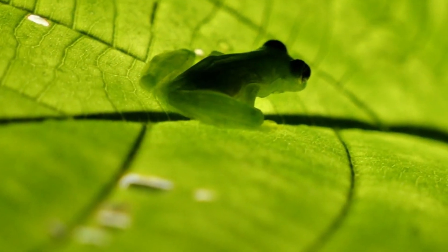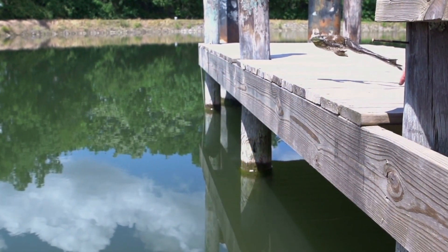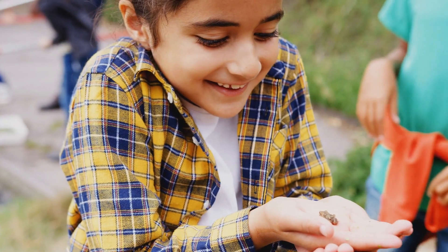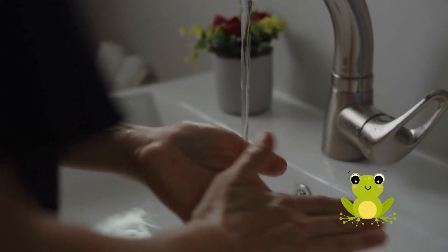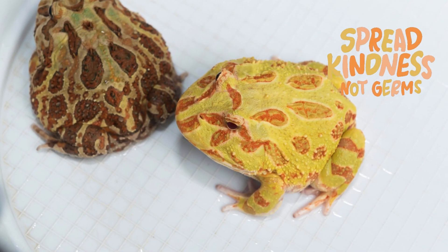Injury: frogs have delicate bones and organs, and rough handling can cause injury or even death. Dropping a frog or squeezing it too tightly can result in broken bones or internal damage. Handling a frog too much can also disrupt their natural behaviors, such as feeding, hunting, and breeding, which can lead to a decrease in their overall health and well-being. While it's okay to handle your pet frog occasionally, it's important to minimize handling to reduce stress and the risk of injury. It's also important to wash your hands thoroughly before and after handling to avoid transferring any bacteria or other harmful substances to your pet frog.